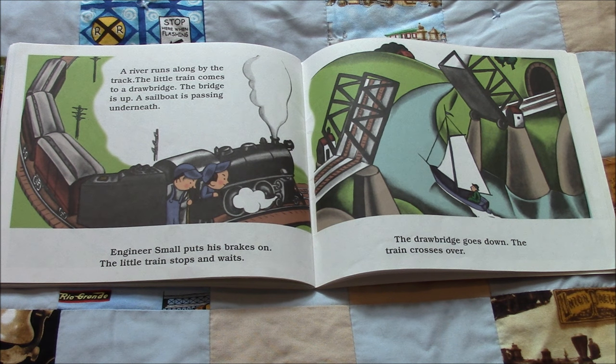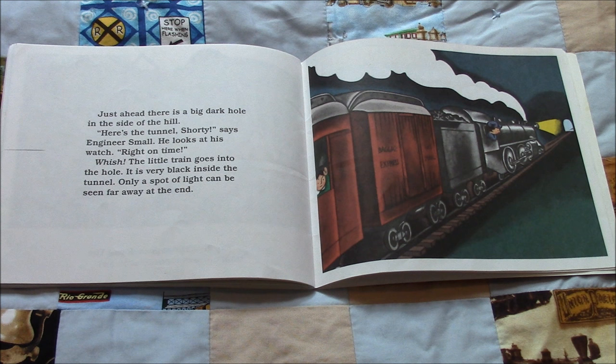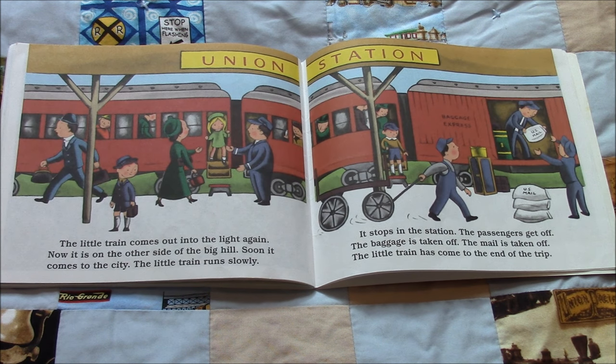A river runs along by the track. The little train comes to a drawbridge, but the bridge is up — a sailboat is passing underneath. Engineer Small puts his brakes on and the little train stops and waits. The drawbridge goes down and the train crosses over. Just ahead there is a big dark hole in the side of the hill. "Here's the tunnel, Shorty," says Engineer Small. He looks at his watch. "Right on time." Whoosh! The little train goes into the hole. It is very black inside the tunnel — only a spot of light can be seen far away at the end. The little train comes out into the light again on the other side of the big hill.